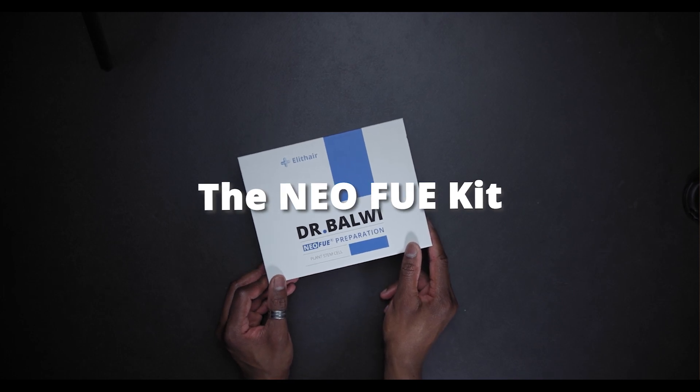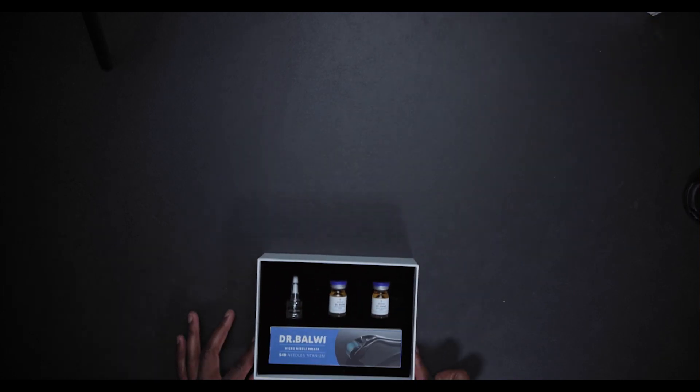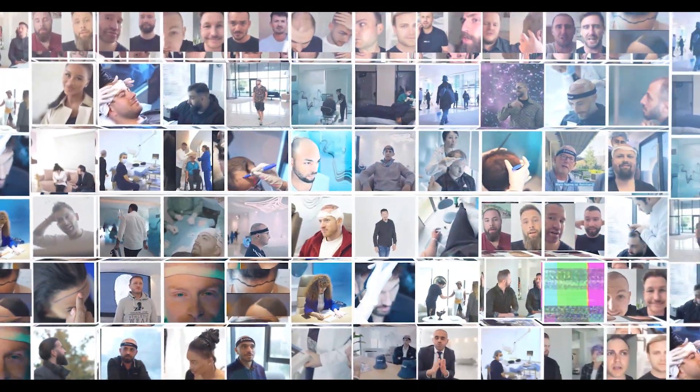The Neo FUE kit — this is a set that is sent to you before your operation. It stimulates and enriches your hair follicles to promote growth of up to 98%. More experience: each doctor performs at least 700 operations per year, so we're pretty sure we have the most experience among all other clinics.